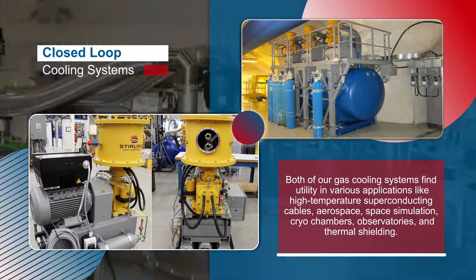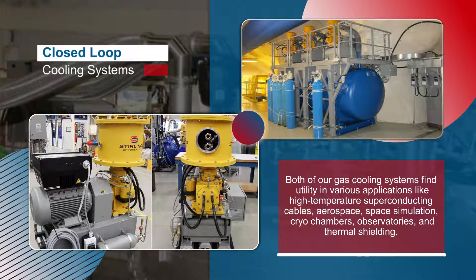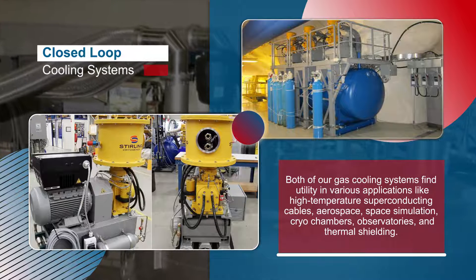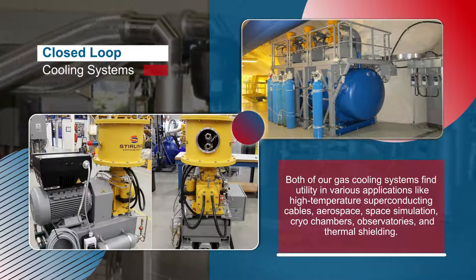Both of our gas cooling systems find utility in various applications, like high-temperature superconducting cables, aerospace, space simulation, cryochambers, observatories, and thermal shielding.